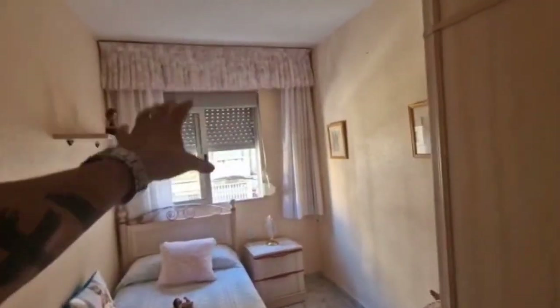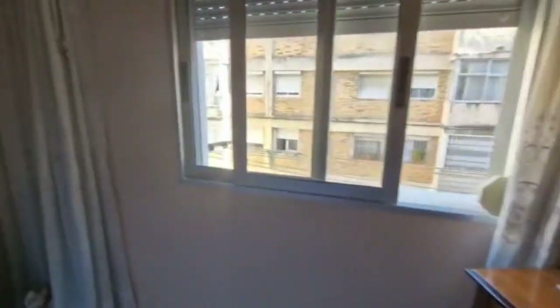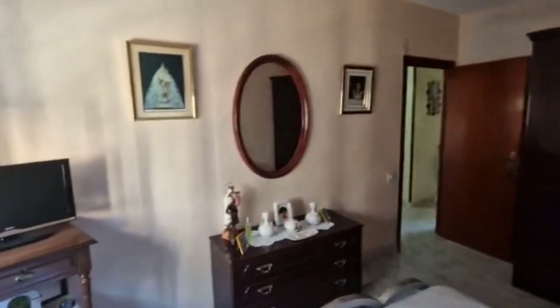Then this would be bedroom number two — we'd probably want to get rid of the curtains and maybe paint it all white. But this is a beautiful apartment. And bedroom number three — a double bedroom. Everything is new, there are no problems at all with this apartment, it's ready to sell.